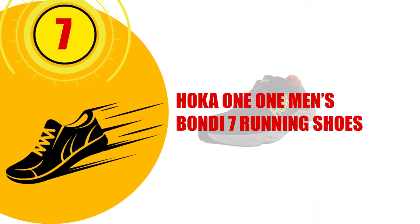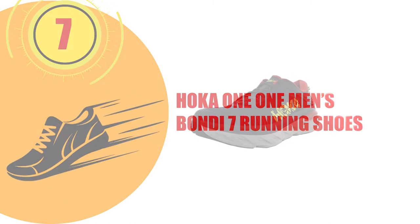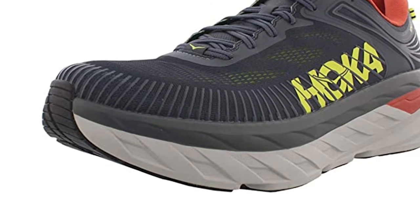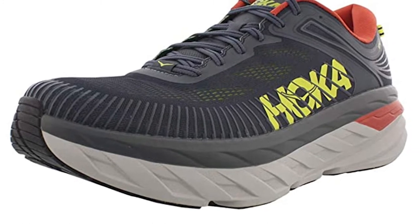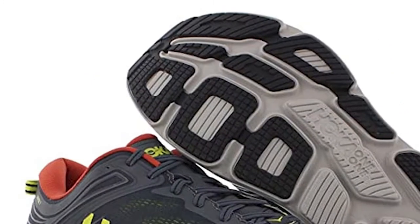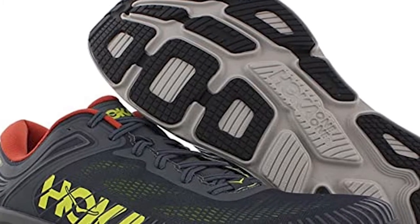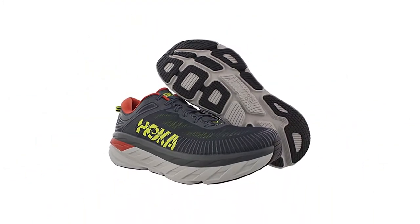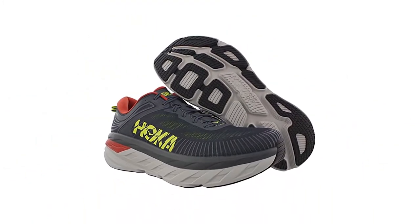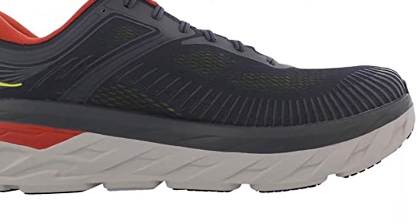Number 7: HOKA One One Men's Bondi 7 Running Shoes. The Bondi 7 shoes are some of the best HOKA shoes you can buy because they are very durable, with a thick rubber outsole that offers ultra-protection. The frame supports the stability of the foot, and the EVA foam insole cushions pressure points such as the heel and ball of the foot, making them very comfortable. There is a removable textile lining that can offer additional breathability and prevent chafing. The Bondi 7 is a sleek, attractive shoe that has a smooth ride thanks to the durable outsole and frame.